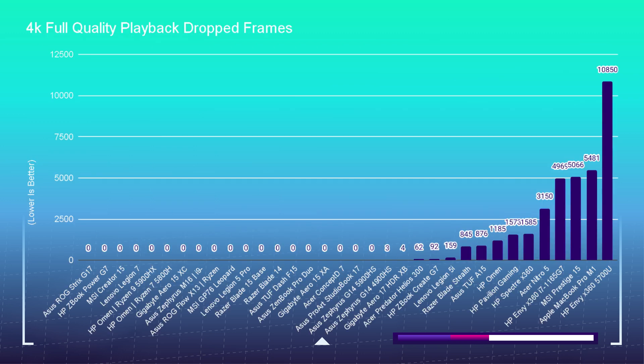For 4K playback, most dedicated GPU-equipped laptops are getting zero drop frames in Premiere Pro. You start to see drop frames in laptops at the lower end, like the GTX 1650 or 1650 Ti — as you see with the HP Pavilion here — or in laptops without dedicated GPUs at all. For 1080p, you'll see very little drop frames even from the 1650 or laptops without dedicated GPUs; technology has come a long way for 1080p performance.